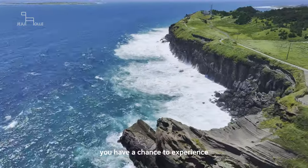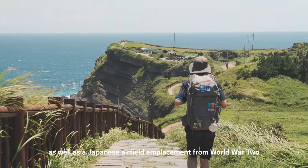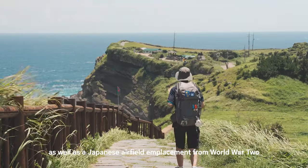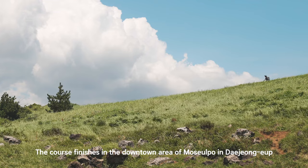Once clearing Songak Mountain, you have a chance to experience a Jeju 4·3 monument as well as a Japanese airfield emplacement from World War II. The course finishes in the downtown area of Mosepo and Daejeong-eup.